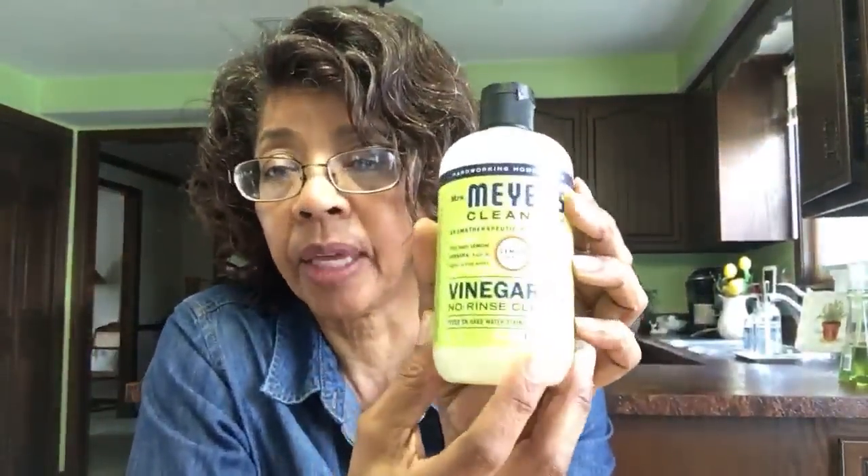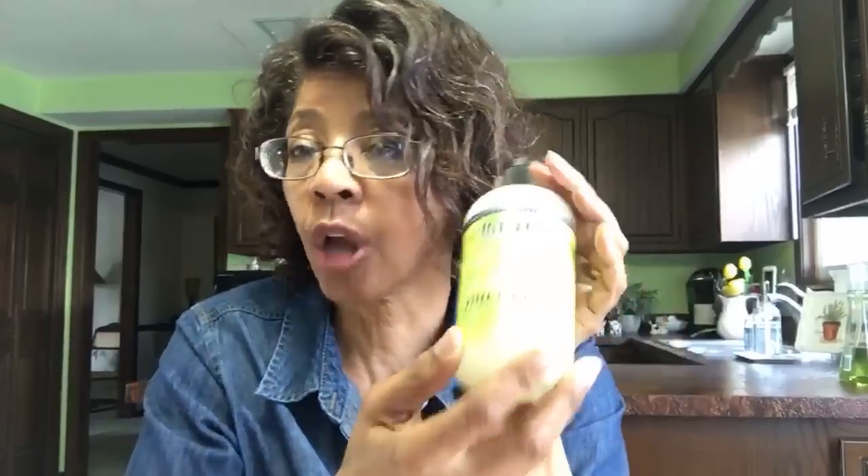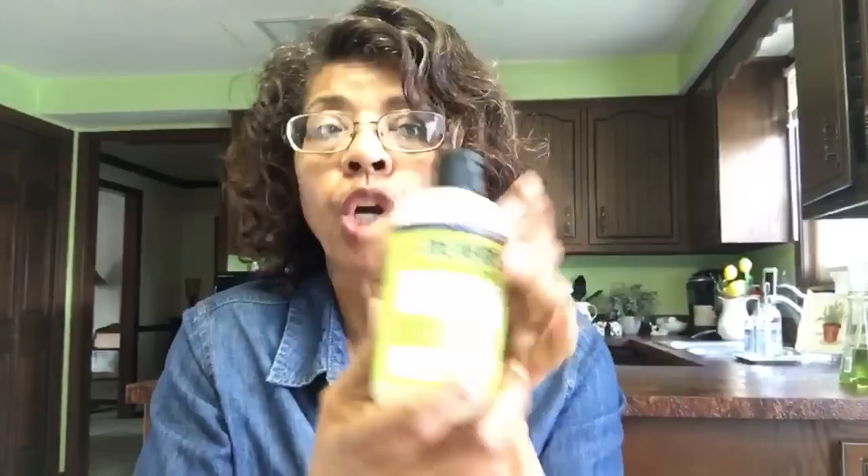Something else I get from them is the Mrs. Meyer's Vinegar Gel — it's a no-rinse cleaner. I really like it and use it quite a bit to clean the stove. One of my subscribers asked which Mrs. Meyer's products I buy, which is why I'm doing this live stream today. I like this one when cleaning the stove — if there's just a little bit of grease or grime on top it works really well. If there's some grit, then I'll use the walnut scrubbing sponges.